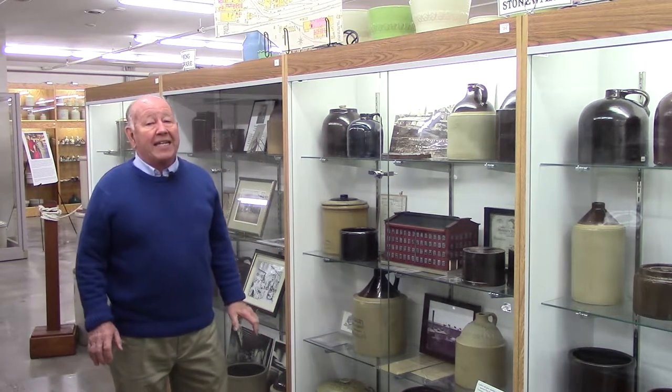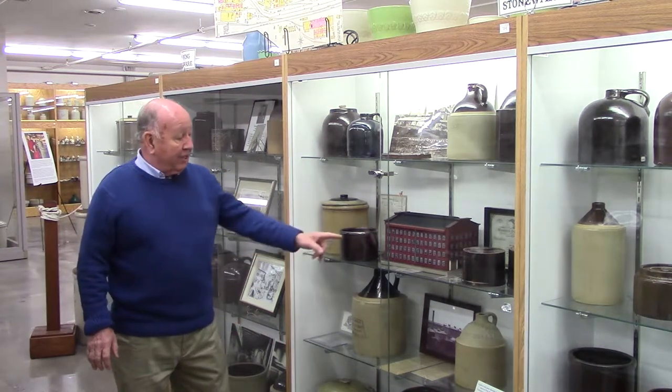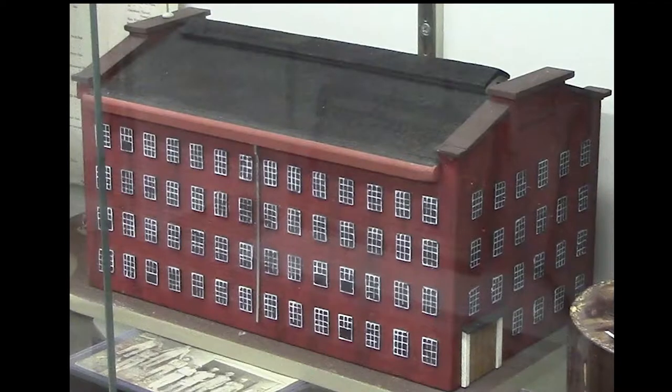Minnesota Stoneware goes back to 1883 and it was in business until 1906. Here is what the building looked like. We're standing on the site of the Minnesota Stoneware building.